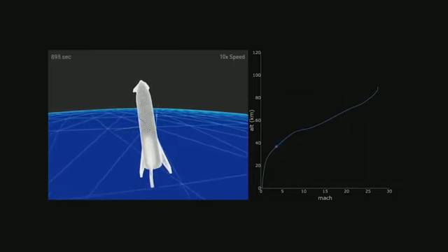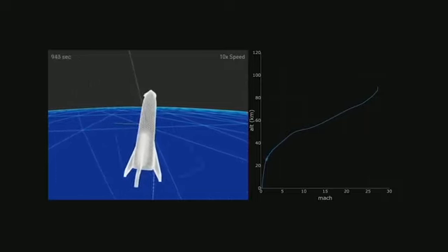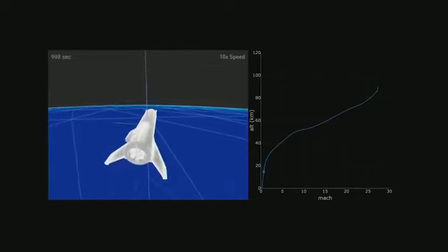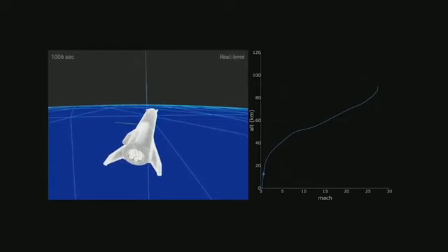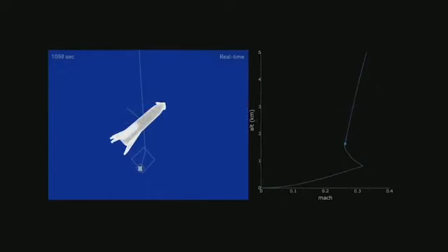This will look really epic in person — it's guaranteed to be exciting. You can see it's falling body first for quite a while, and that's really quite gentle. You're just sort of falling at terminal velocity for quite a long time, very gently floating down. Then it rights itself at the end, fires the engines, and lands.